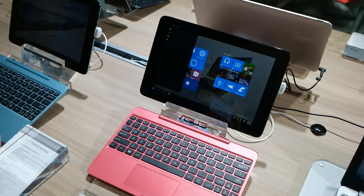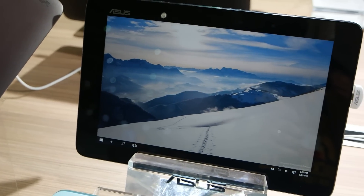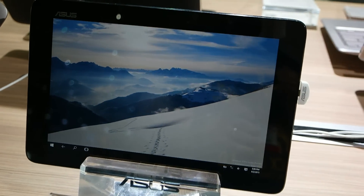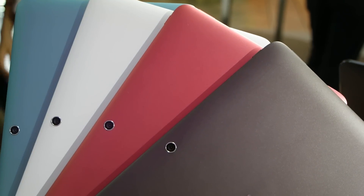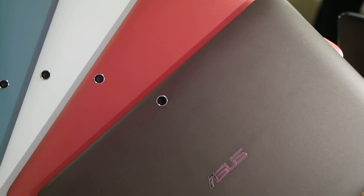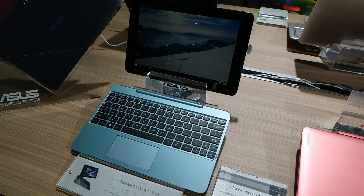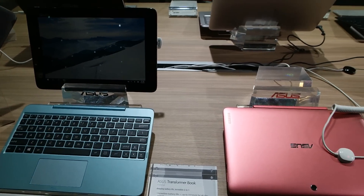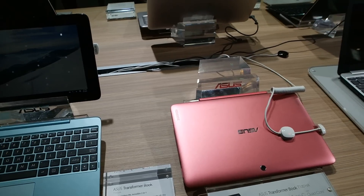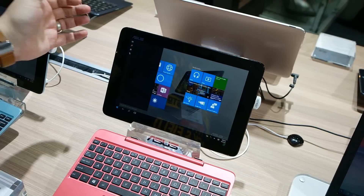Specs-wise, we're running the Intel Atom Cherry Trail X5. As mentioned, it's going to come to market with Windows 10. It's a 10.1-inch display at 1280 by 800, so it's not full HD, but it still looks pretty good and sharp. Storage options are 32, 64, and 128 gigs of eMMC. There's a 2 megapixel front camera, a 5 megapixel rear camera, and up to 14 hours of battery life.